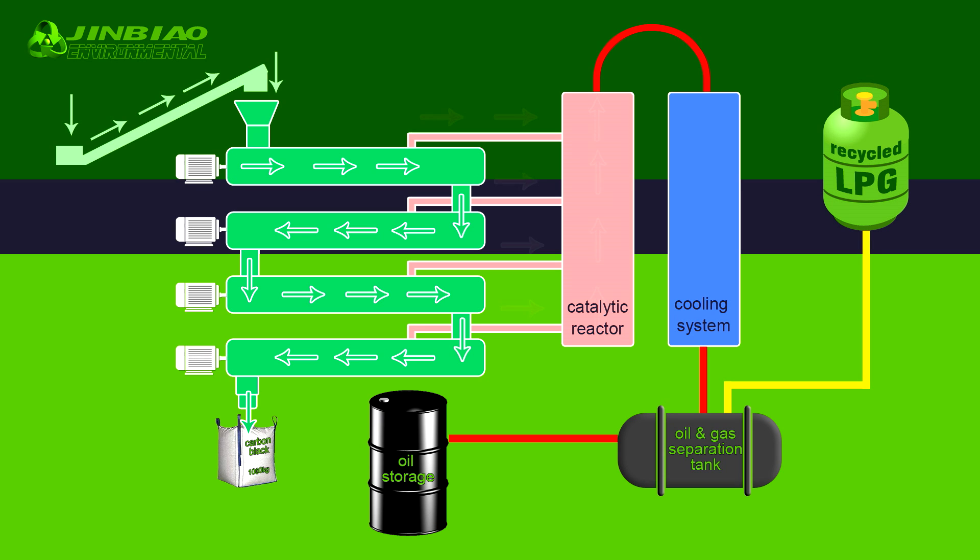All gas vapors travel through pipes to the catalytic reactor. Under the influence of the catalyst, the molecular structure of gases is changed. The result is cleaner oil, higher yield, and high quality LPG. The catalyst also neutralizes chlorine from PVC and reduces sulfur in tire-derived oils.